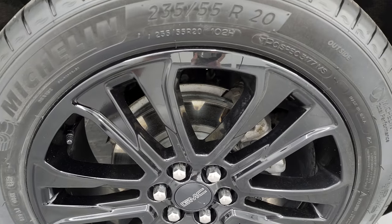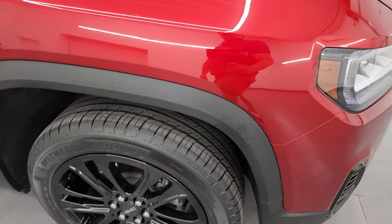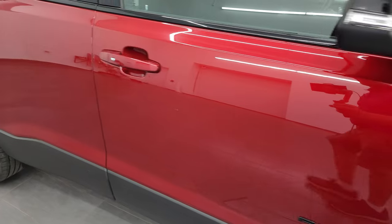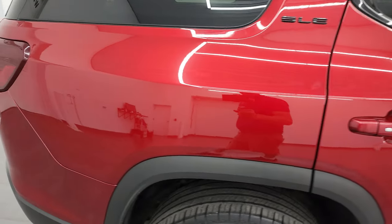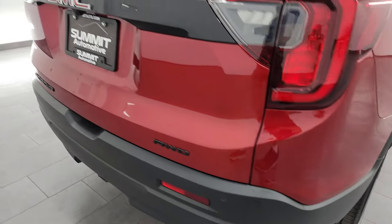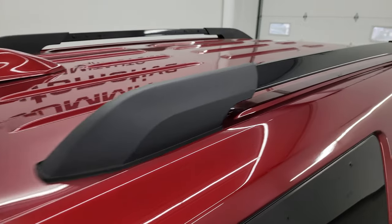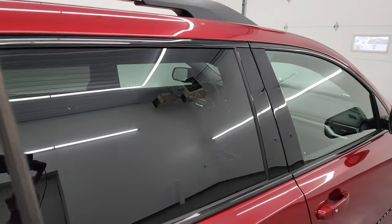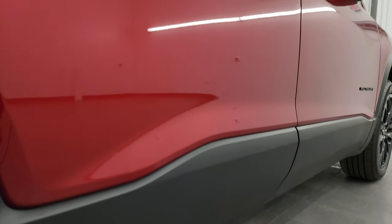Passenger side front wheel — no major scuffs or scrapes on there. As you go down this side of this 2022 GMC Acadia, take note of how clean that body is, how reflective and mirror-like that paint is. I take these HD videos so if you are far away or even close by and just cannot make the trip down, but you're still interested in purchasing the vehicle, you can see the vehicle, hear the vehicle, and have confidence in what you're looking at before you even get here. So when you do get here, there are absolutely no surprises, and you can make a smart and informed buying decision from wherever you're at.